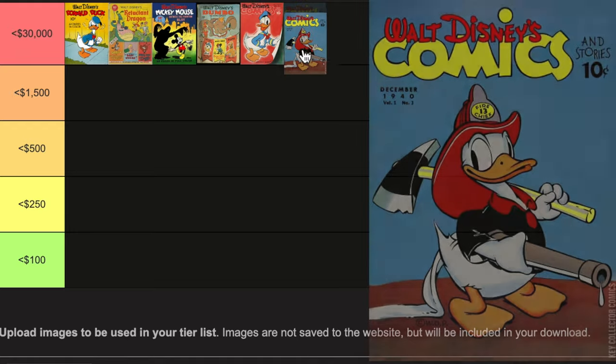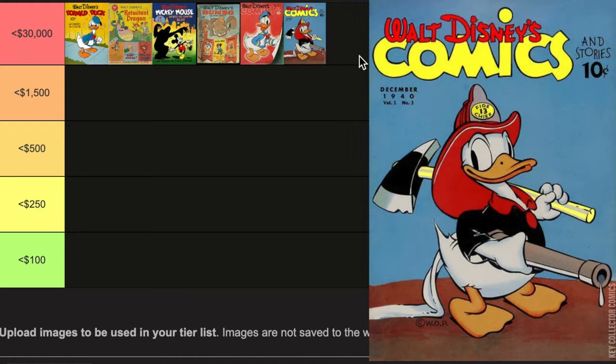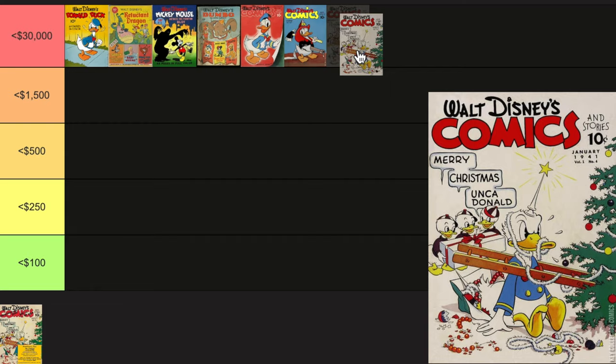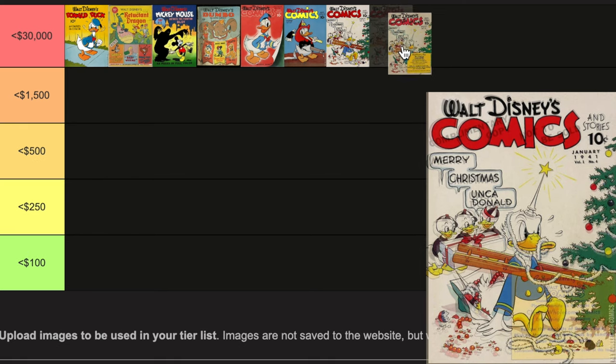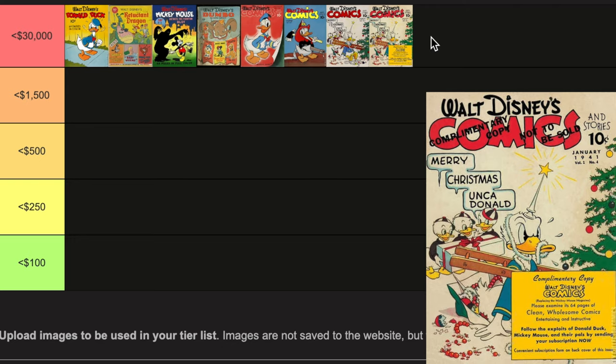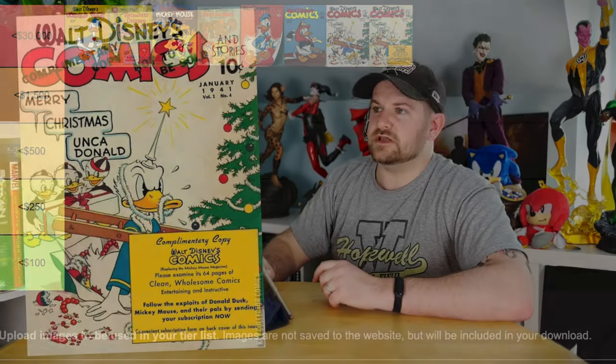Walt Disney Comics and Stories number three is the first appearance of Huey, Dewey, and Louie — that's the Donald Duck firefighter cover right there. A lot of these covers will look similar, so you've got to really commit these ones to memory. Then you have the first cover appearance of Huey, Dewey, and Louie in number four. There was also a promotional giveaway copy of number four, but only a few of those have been found in the last 20 years, much less sold. So forget about it — you're probably not seeing that one.